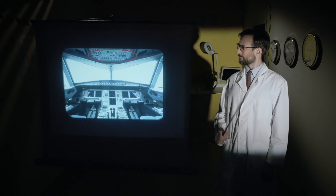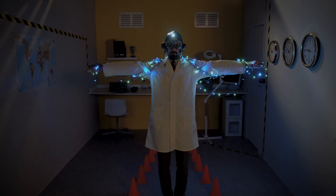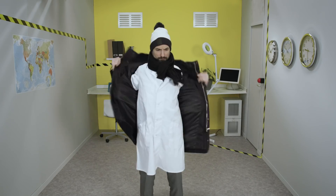Above the pilots' heads is a panel of switches that allow them to control the aircraft's various systems, such as the exterior and flight deck lighting, the air conditioning, the pressurization of the cabin, or even the de-icing system.